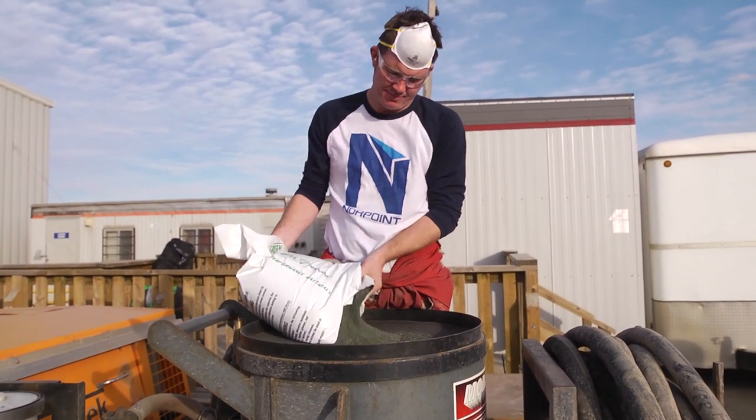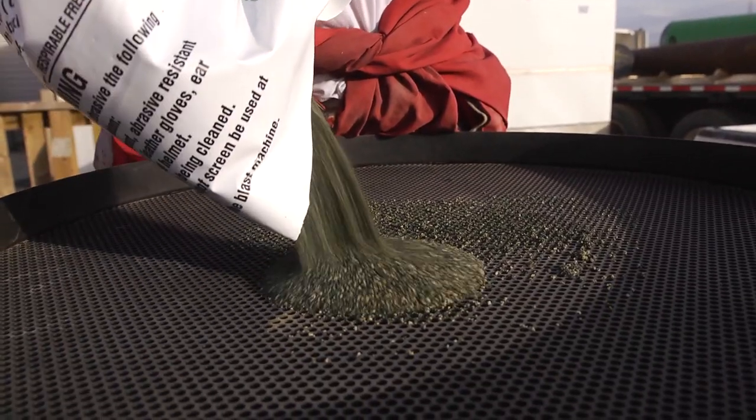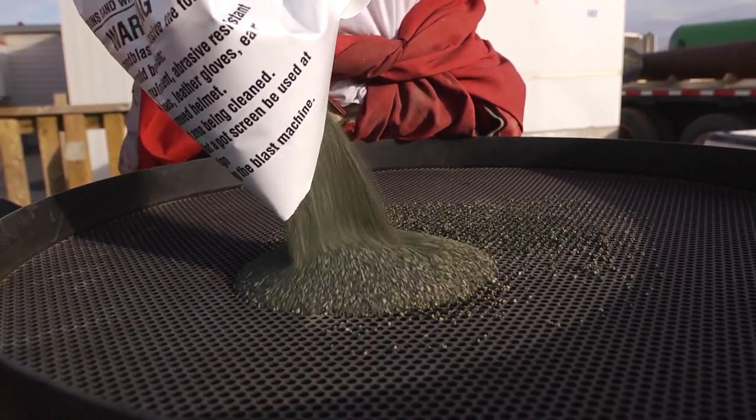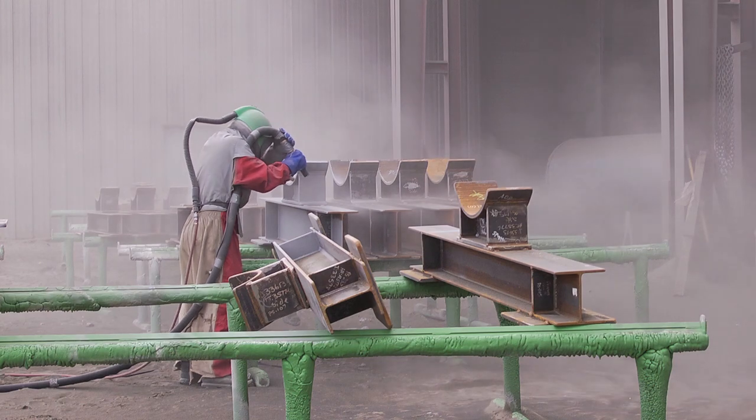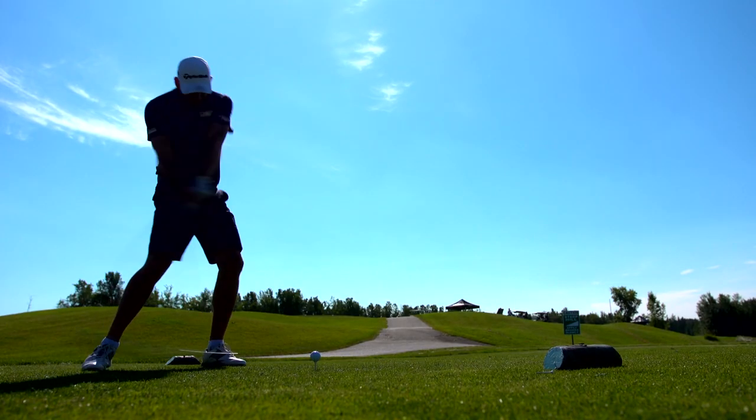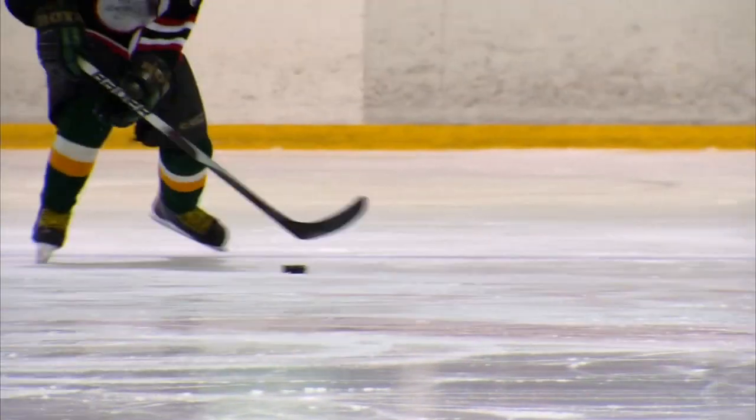There is a lot of room for advancement. With experience in this industry, you can move up to a supervisory role. What attracted me to this industry is money and I love the outdoors. I try not to bring my work life home — I like to enjoy playing golf, hockey, baseball, anything to get me out of the house.